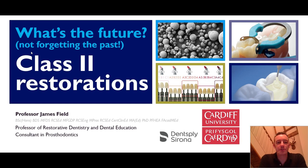This evening I'm going to talk to you about class two restorations. I'm just going to give people a few minutes to join, make sure that we've got everybody with us before we move on. And if you have any problems at all, you can communicate with the webinar organisers through the chat.